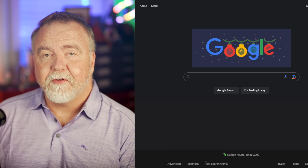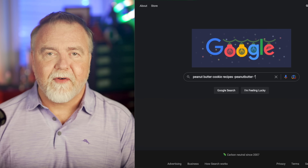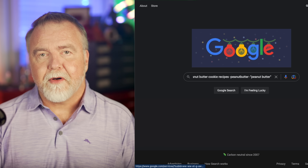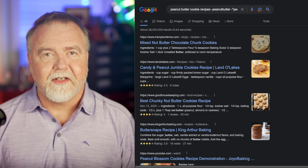You can also exclude whole phrases. For example, if you weren't worried about peanuts themselves, but you still wanted to exclude any pages that made reference to peanut butter, you could search for "peanut butter cookies" minus, and in quotes, "peanut butter." That will still allow pages that include the word peanut by itself, but exclude any that make mention of peanut butter.